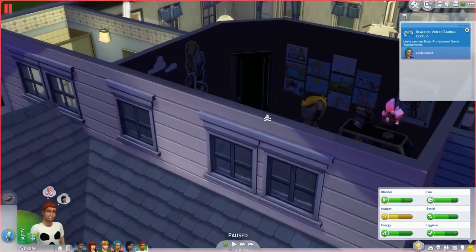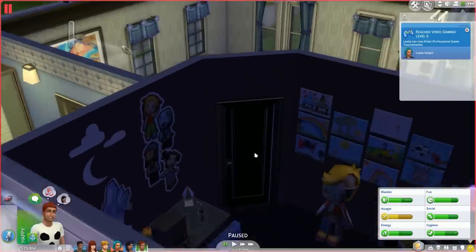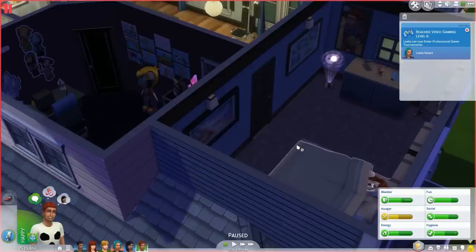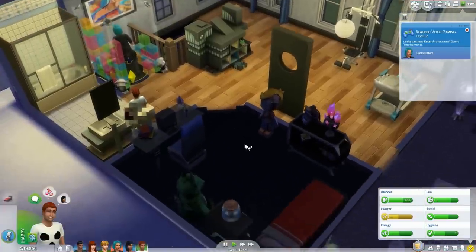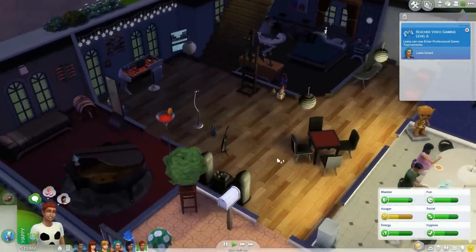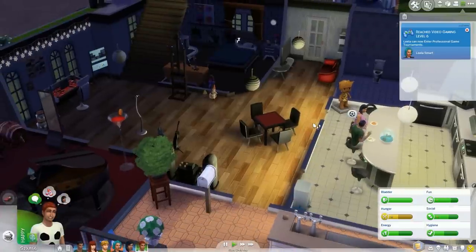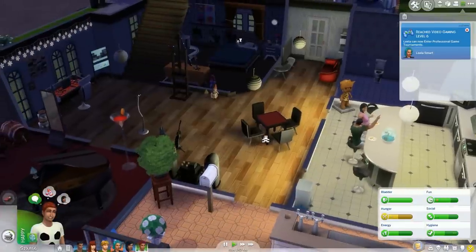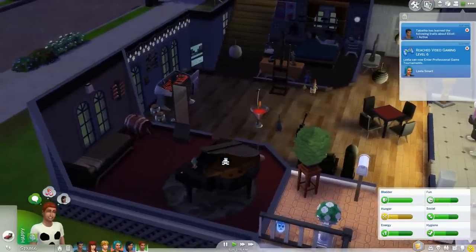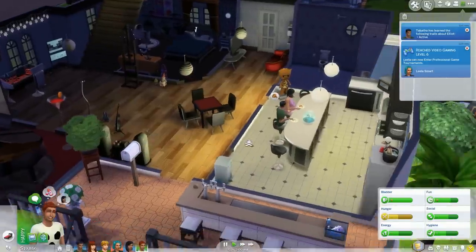Maybe I should lock the door to Casper only. The problem is I wish you could set specific sims to specific rooms, because I can't lock these doors to just Taryn and Elliot otherwise I would have done that by now. Like down here I would have locked it to just Jerry and Tabitha. But you can't do that — unless I'm missing something. There's probably a mod for that. The only door I've locked is Leela's room, but I don't think anyone really went in there anyway.